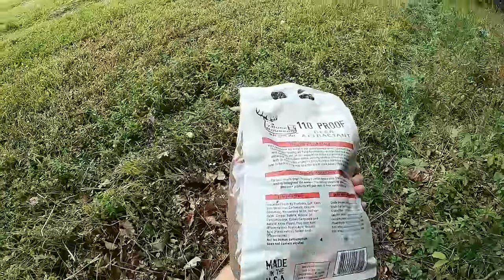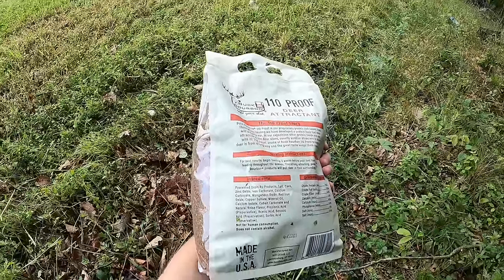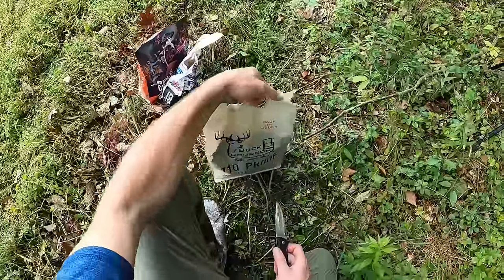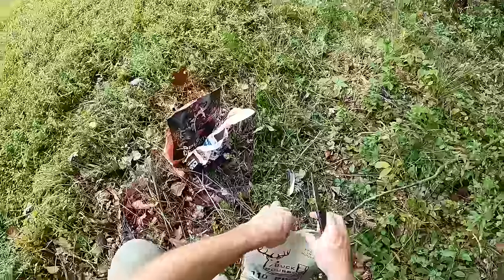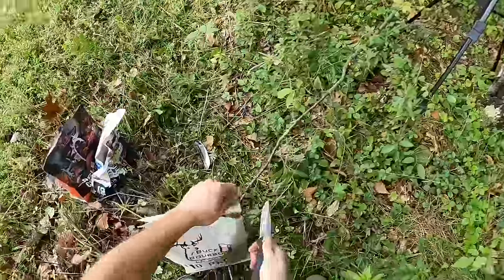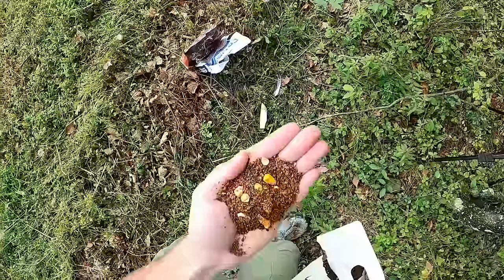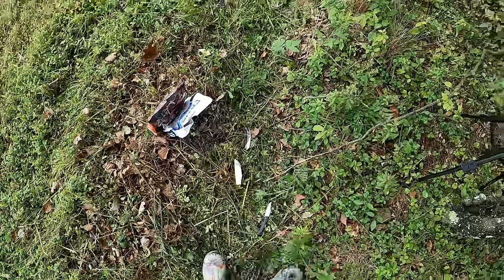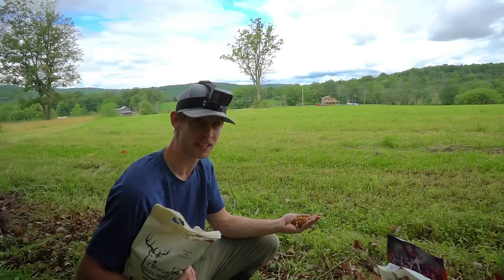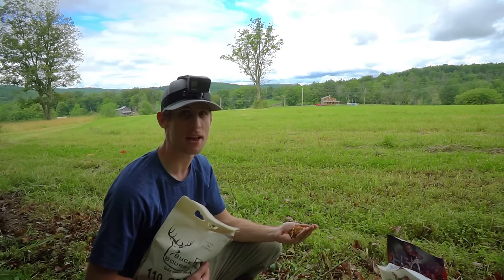Buck Bourbon - this is a bigger bag, eight pounds. Grain, salt, corn, zinc, mineral oil, bunch of other stuff. Not for human consumption, does not contain alcohol. It's a pack-in pouch with handles - you can carry it in, that's creative. It's the only one with handles on it. It looks almost like flax or something. It's got a lot of flavor - it's like salty kind of grain. I don't know how to explain that but it packs a punch.